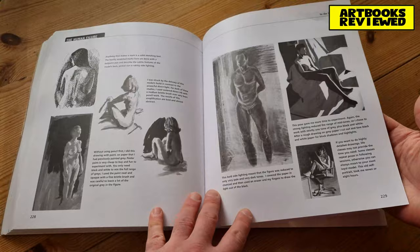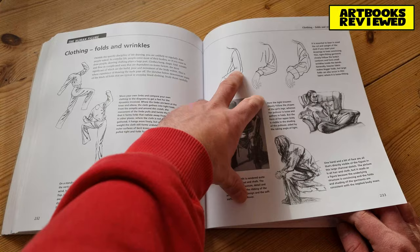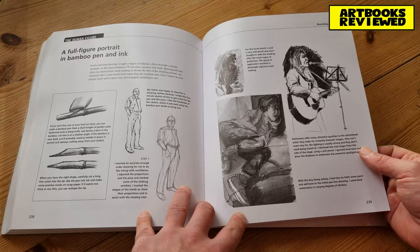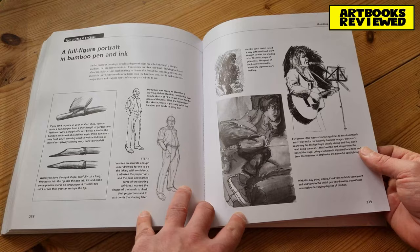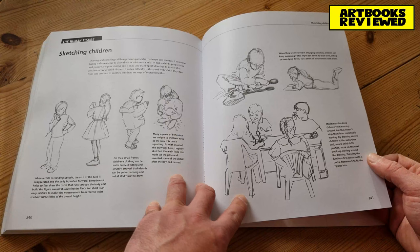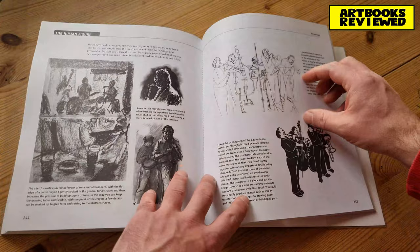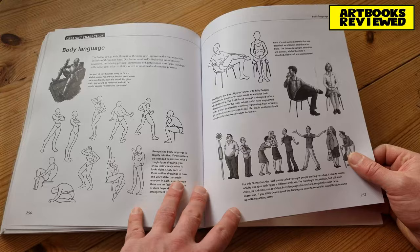Hands get their own section because they're just so complex and infinitely movable — feet are similarly difficult to draw and most people agree on that. There's also coverage of clothes, folds and wrinkles — a tight-fitting top versus a very baggy Santa-style loose-fitting one. Then bamboo pen and ink. Sketching children presents particular challenges: there's a tendency to draw miniature adults, but a child's proportions and posture are quite distinct and take many spoilt drawings to master.